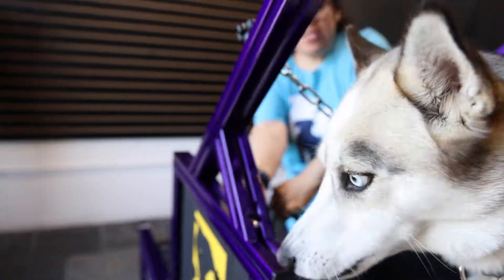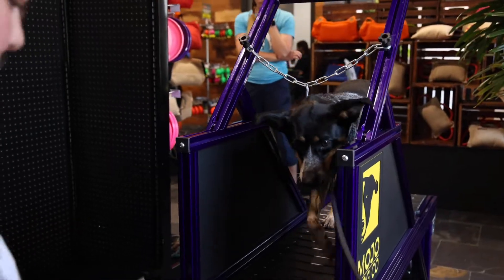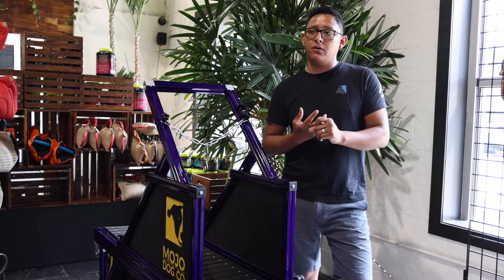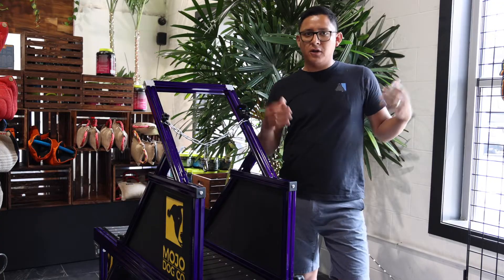For us it means a lot to keep your dog active — keep them well fed, keep them happy whether exploring and hiking with you, doing dog sports, or even here in the city going out and about, going to the dog park, going to the dog beach.